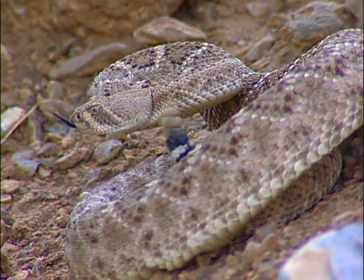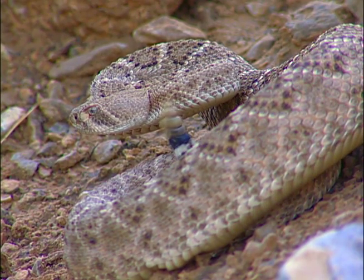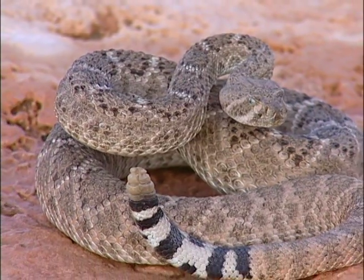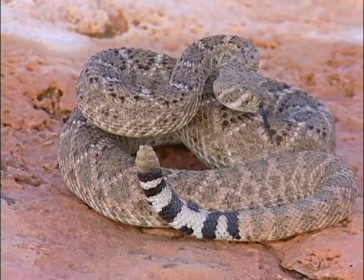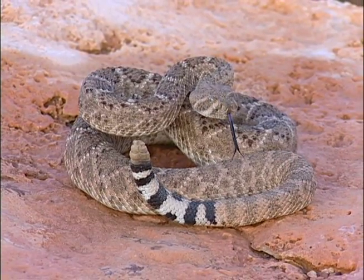Widely considered the most dangerous, the western diamondback is by far the largest of the rattlesnakes in Clark County. It is capable of delivering large doses of moderately toxic venom and, although not aggressive, it will aggressively stand its ground when cornered.